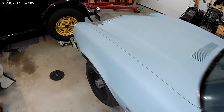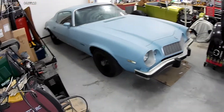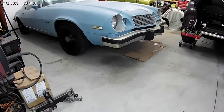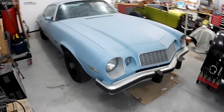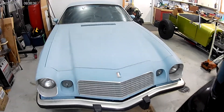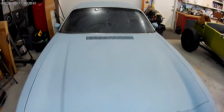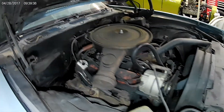Even though the Camaro ran and drove and probably would have made it home, the heater core was bypassed and there were some other little things, so I decided to put it on a car dolly and tow it home. I pulled the drive shaft down, plugged the transmission output shaft, and went that way versus trying to drive it home — as much fun as I think that would have been. So we've got a 76 Camaro California car. It's a Type LT.